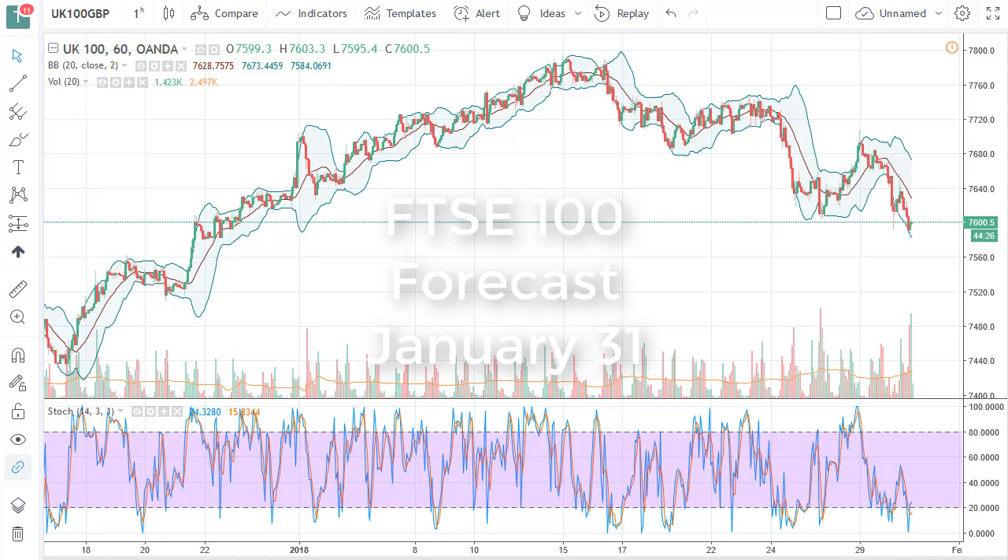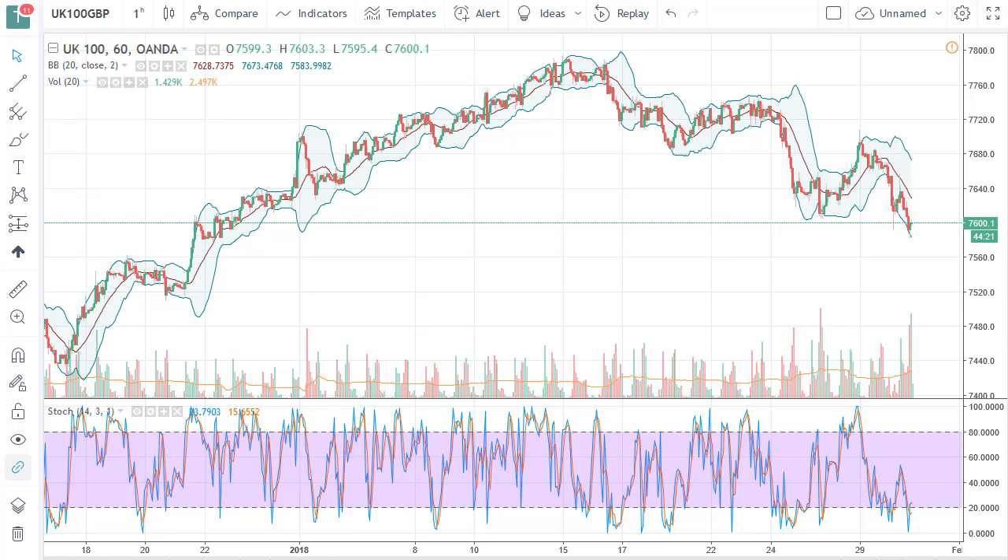From FX Empire, this is Christopher Lewis looking at the upcoming January 31st trading session. I've got the FTSE in front of you.